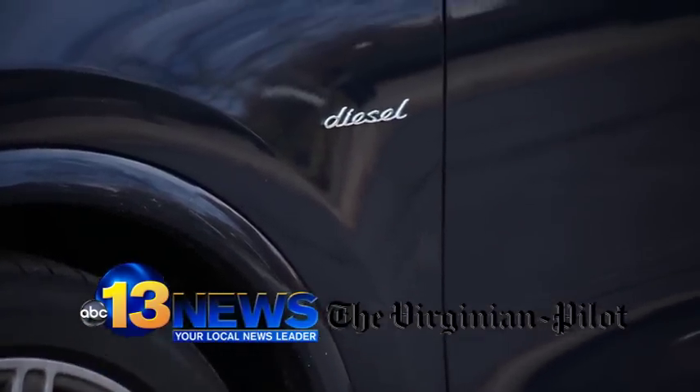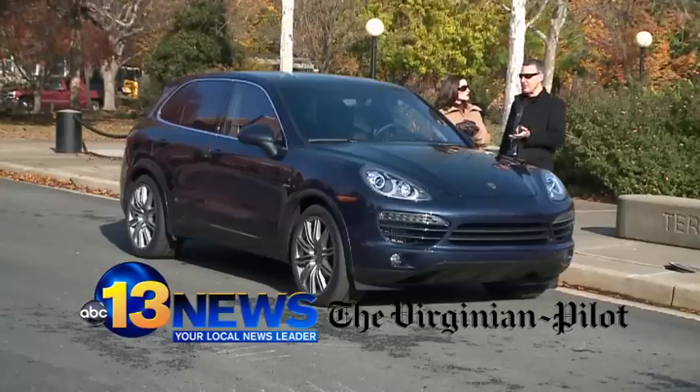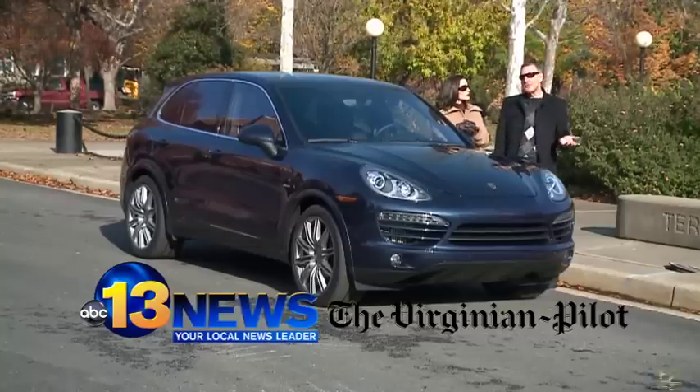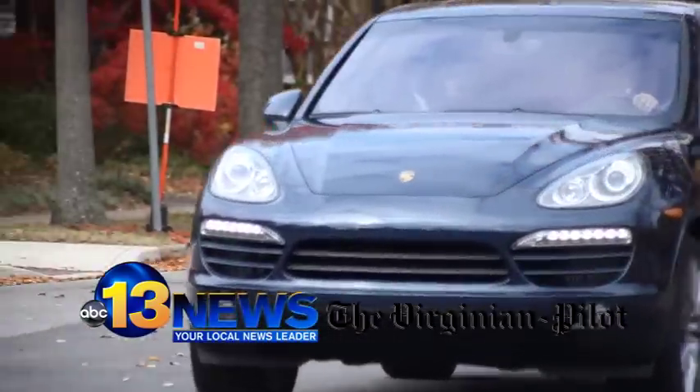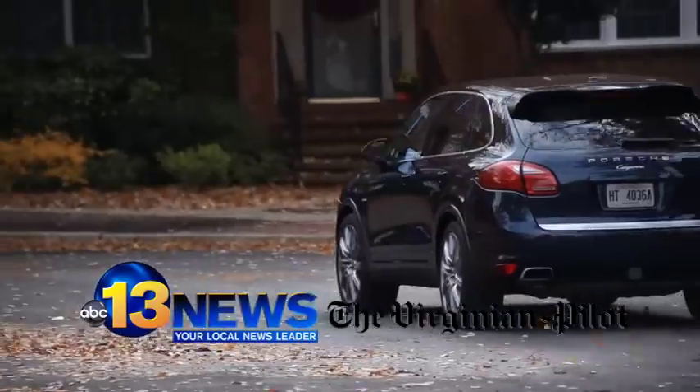That may not sound all that great to people, but keep in mind, with previous Porsche Cayennes I've gotten about 15 miles to the gallon. With this one, I'm getting about 31 and change. That's pretty remarkable.